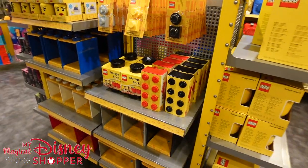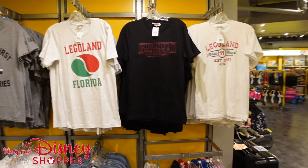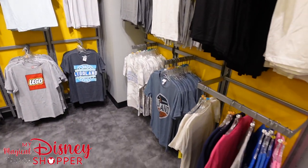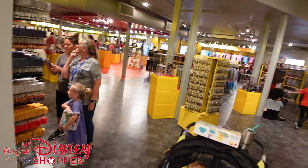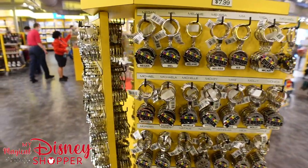There are storage brick containers, different Lego head containers, backpacks for kids, and t-shirts for $24.99 — a pretty good deal. Annual pass holders get 10% off. They also have lots of really cool keychains with mini-fig characters.